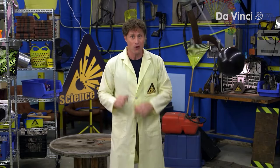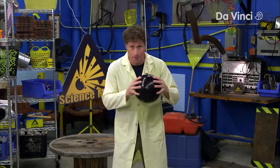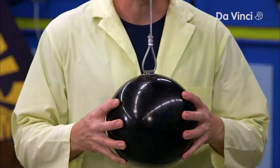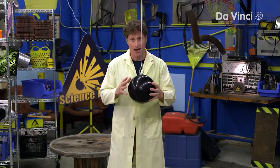Why were pendulums used in clocks? Well, here's why. Let's mark every time the pendulum hits the bottom of the swing right here. Now here's the question: how fast will the beeps be if I swing it from much higher up? Let's find out.